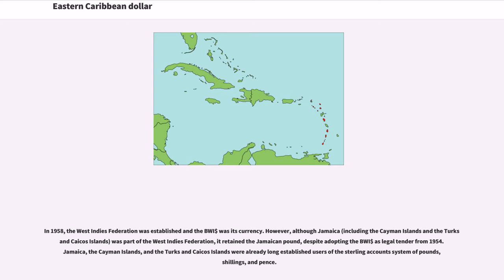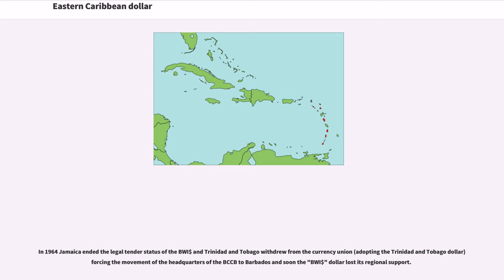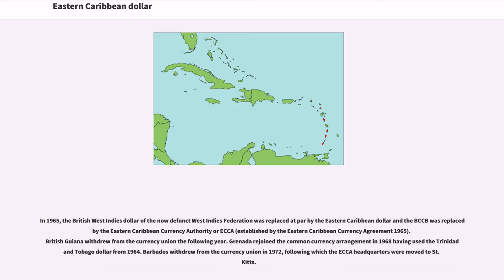In 1958, the West Indies Federation was established and the BWI was its currency. However, Jamaica — including the Cayman Islands and the Turks and Caicos Islands — retained the Jamaican pound, despite adopting the BWI as legal tender from 1954. In 1964, Jamaica ended the legal tender status of the BWI and Trinidad and Tobago withdrew from the currency union, forcing the BCCB headquarters to move to Barbados. In 1965, the British West Indies Dollar was replaced at par by the Eastern Caribbean Dollar, and the BCCB was replaced by the Eastern Caribbean Currency Authority (ECHA), established by the Eastern Caribbean Currency Agreement 1965.